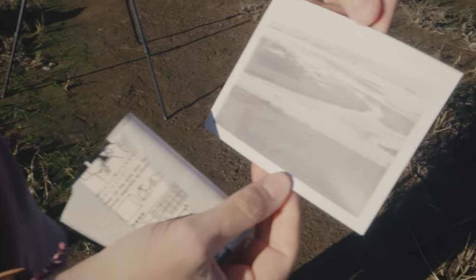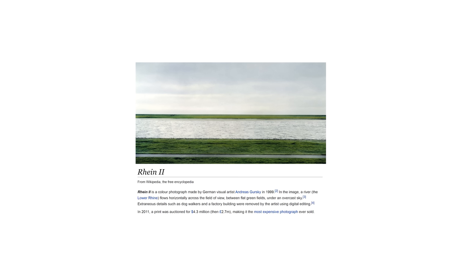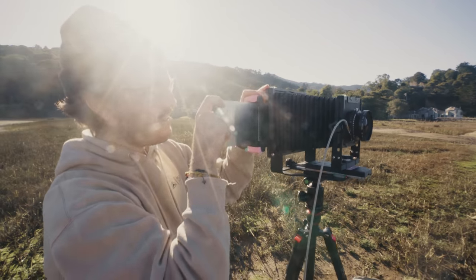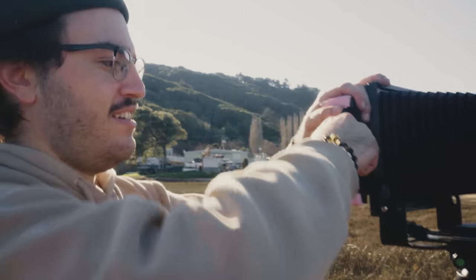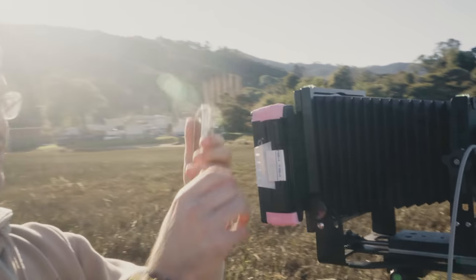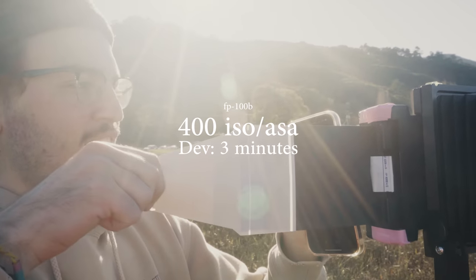We got a little closer. The weird thing we eventually figured out was that this expired pack film was no longer posting an ISO of 100. In its expiration, it somehow went up in sensitivity — which is literally the opposite of how all film behaves. How a film gains ISO after expiration makes no sense, but that's apparently what happened. The next exposure we did at 400 ISO with three minutes of development time — and that seemed to be the golden ticket.